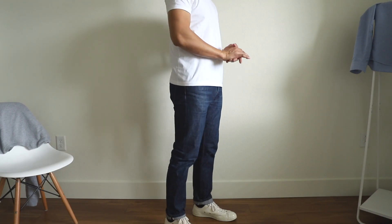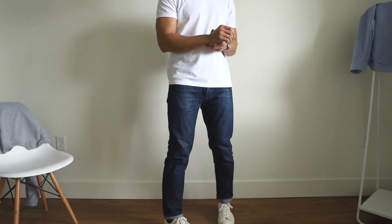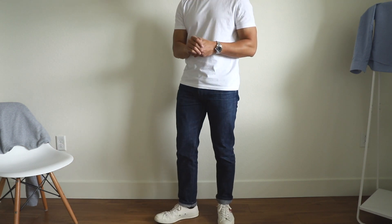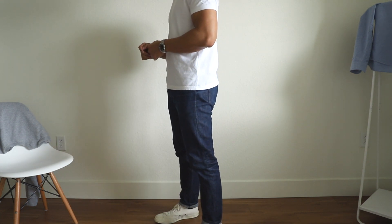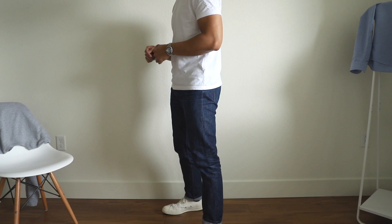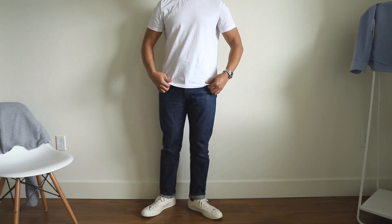Nice materials are great, but the fit will always be king. T-shirts have a lot of room for interpretation and there is no right or wrong answer for fit. However, for a timeless look, opt for a tailored fit. A tailored fit will provide a nice fitted feel that is comfortable and unrestrictive.